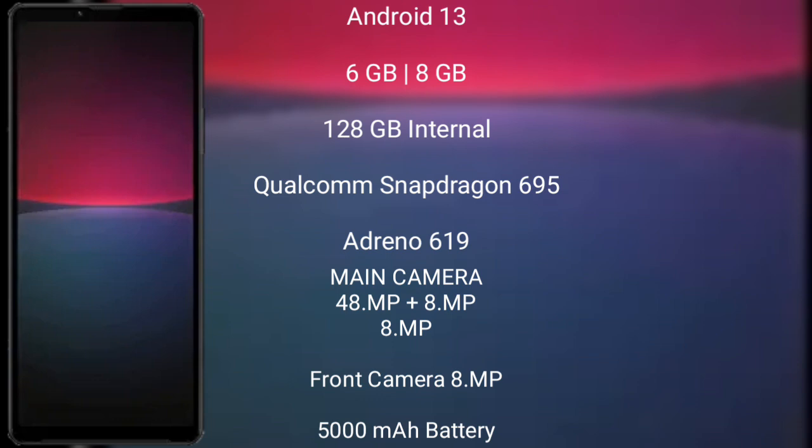The Sony Xperia 10 Mark 5 has 128GB internal storage and is powered by the Qualcomm Snapdragon 695 processor with an Adreno 619 GPU. It features a triple camera setup of 48 megapixels plus 8 megapixels plus 8 megapixels, a front camera of 8 megapixels, a 5000mAh battery with 20-watt fast charging support.